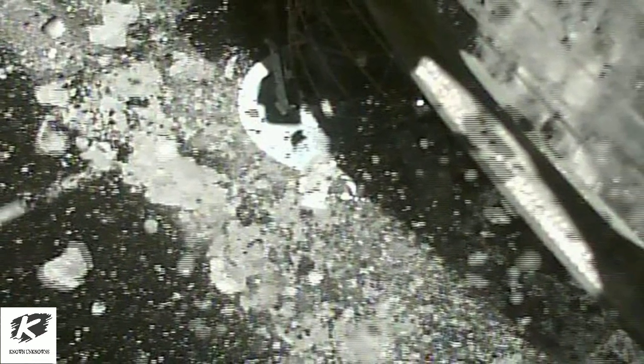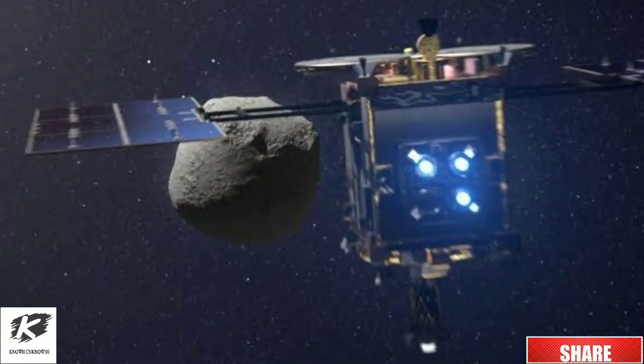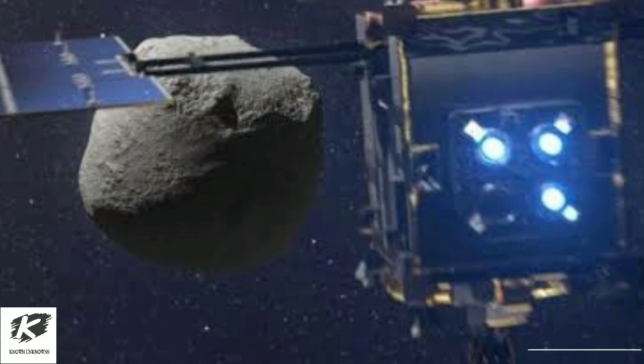Following studies in Japan, some of the samples will be shared with NASA and other international space agencies for additional research beginning in 2022. Hayabusa 2, meanwhile, is now on an 11-year expedition to another asteroid to try to study possible defenses against meteorites that could fly toward Earth.